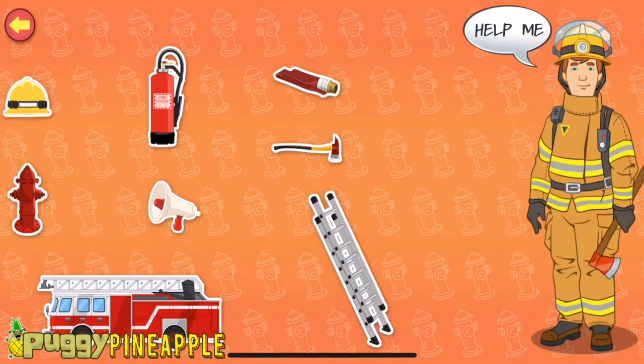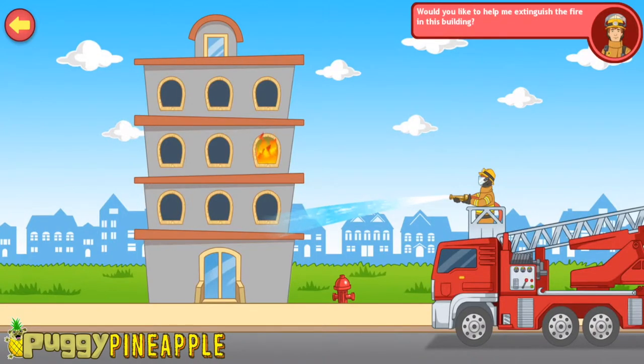Hi! My name is Sergeant Sparks. I'm a firefighter. Can you help me extinguish the fire in this building?